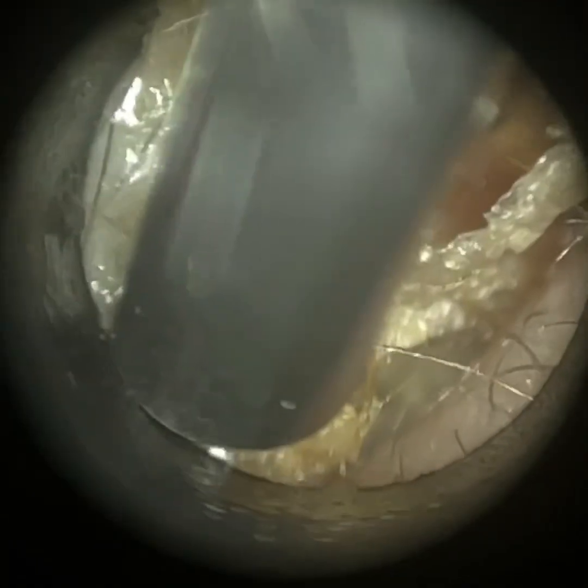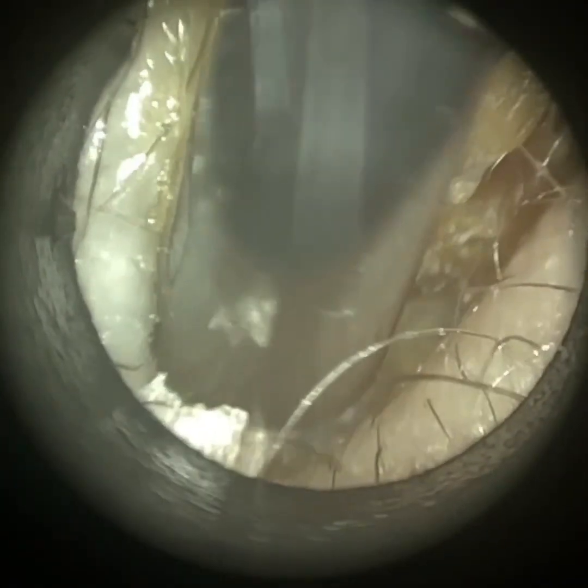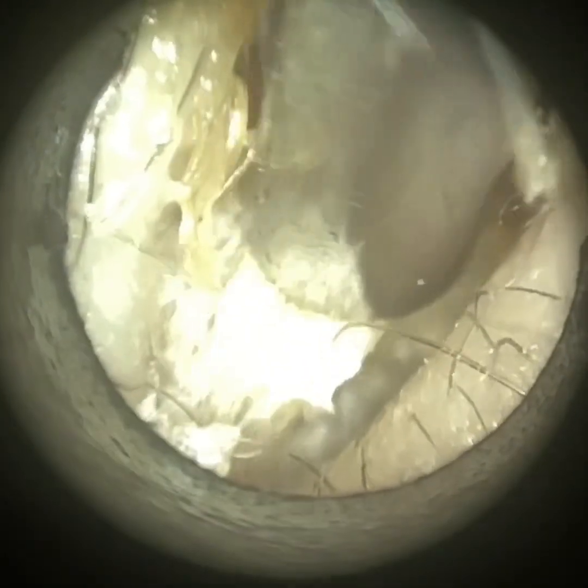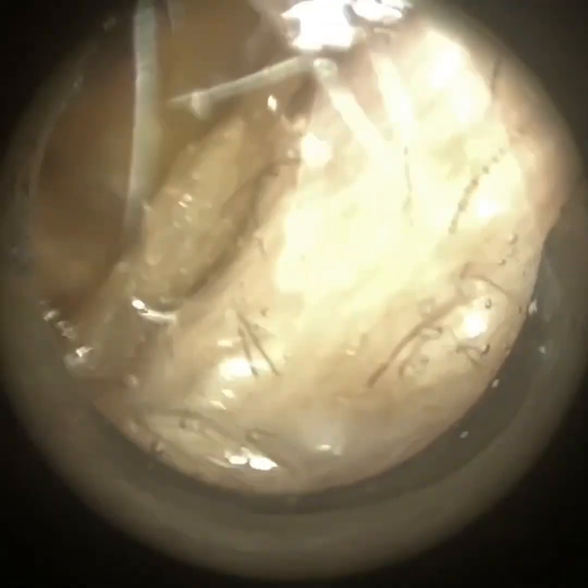Here we have a patient who attended reporting bilateral otalgia — so ear pain — occlusion, which is when you can hear your internal sounds inside your head, like you've got a bucket over your head, as well as reduced hearing and also some itchiness. They have been suffering from a really bad cold and cough for the last five weeks, which is still ongoing, and they do report some nasal congestion.